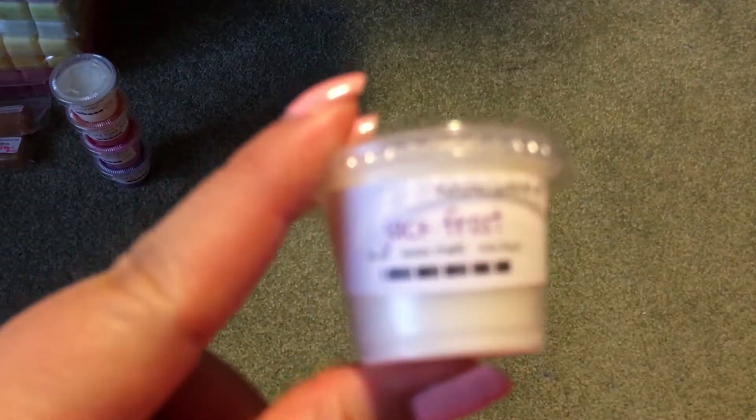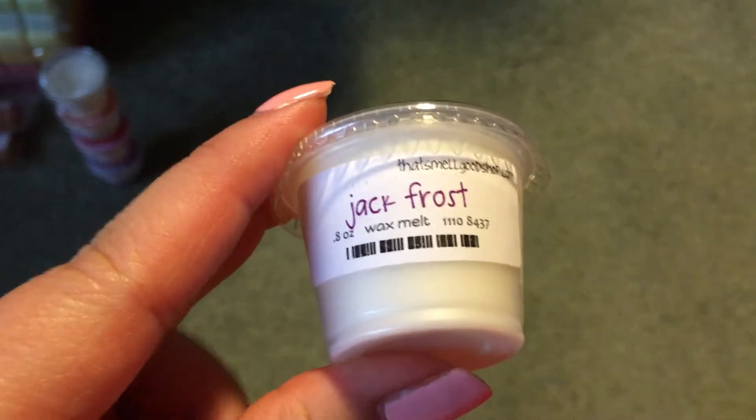Then I have Jack Frost, which is supposed to be a Yankee Candle dupe — it's menthol, vanilla, and eucalyptus. And I really like it. With that vanilla, it's just a really, really nice minty blend. Very nice — I really, really like it.